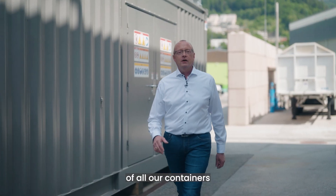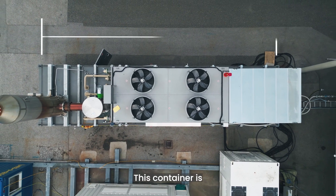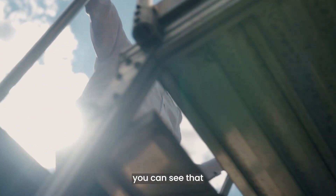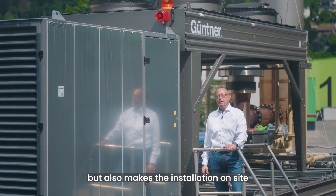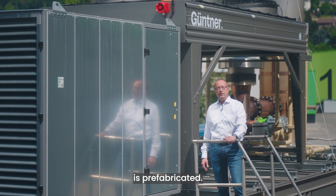One of the main benefits of all of our containers is a very compact footprint. This container is 40 feet long, which consumes a minimum amount of space on site and also makes it easy to transport. Furthermore, all of the external plant components are roof-mounted, which not only saves space but also makes the installation on site much quicker, as all the pipework is prefabricated.